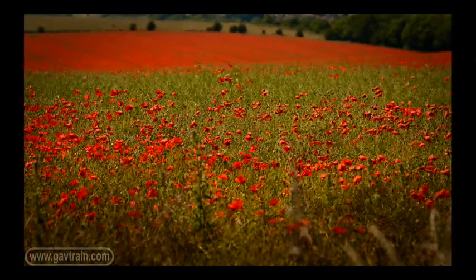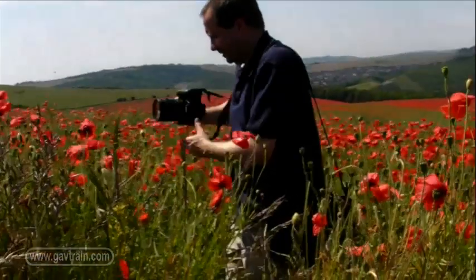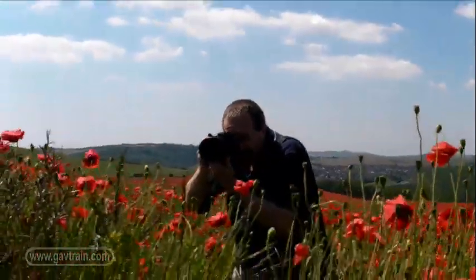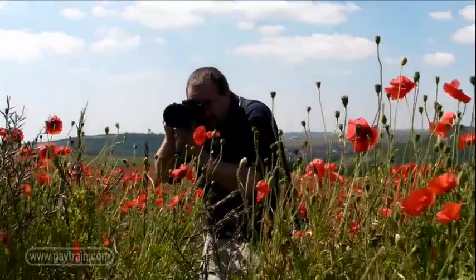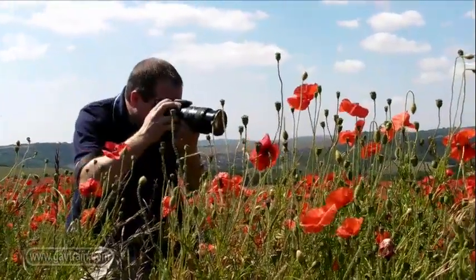At first, I just took some general pictures of the field of poppies using the wide-angle end of my zoom lens. The only lens I had with me was my trusty Canon 24-105mm zoom, but it turned out to be very practical for this photographic session.